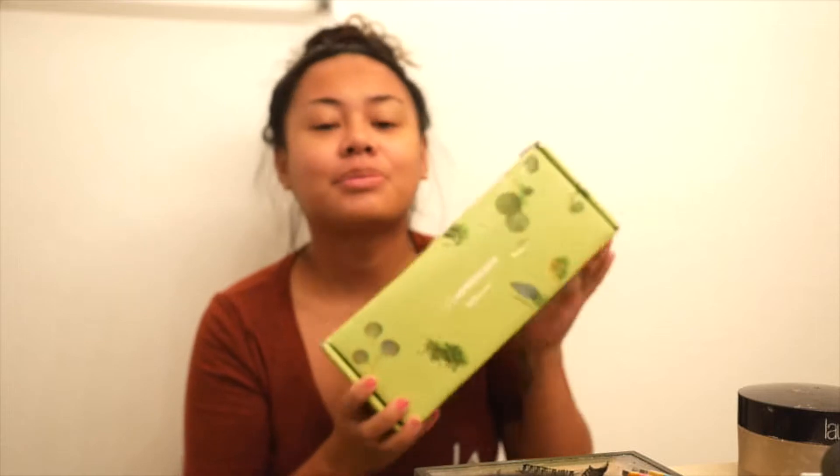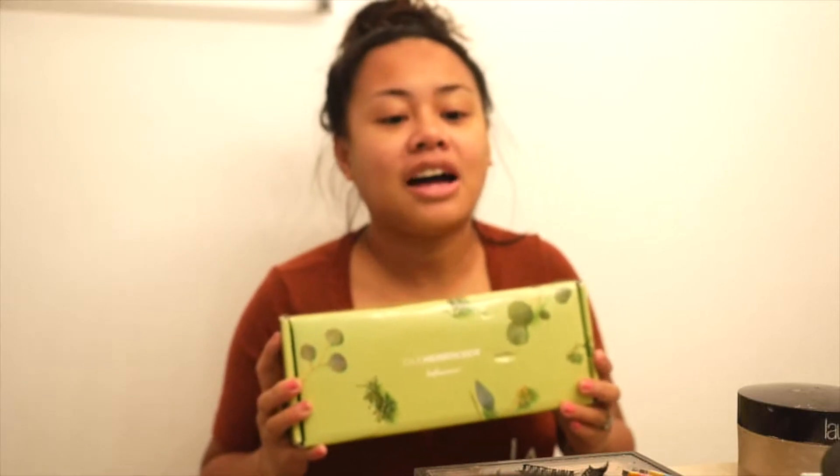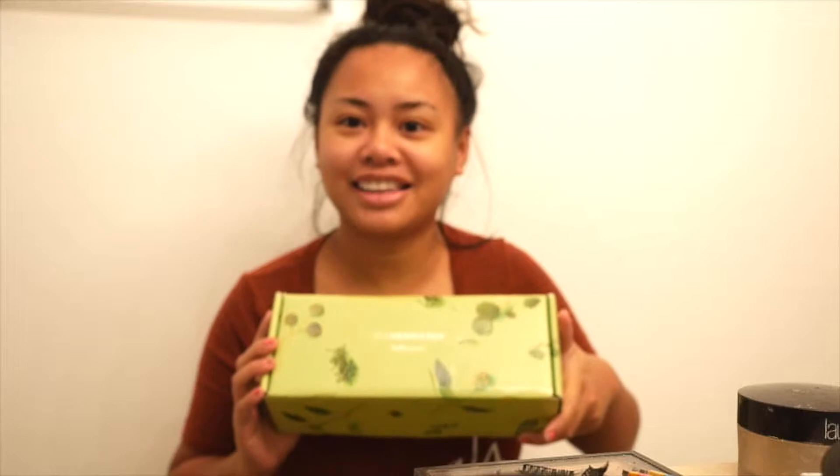Hey everyone! So for today's vlog, I am going to be trying out the skincare routine set from Ollie Hankritson — I'm probably pronouncing that so wrong. Anyway, I'm super excited about this. Apparently it's cruelty-free, which means it wasn't tested on animals, and if you know me, I'm huge on that. I try to support brands that don't test on animals or anything of that nature.